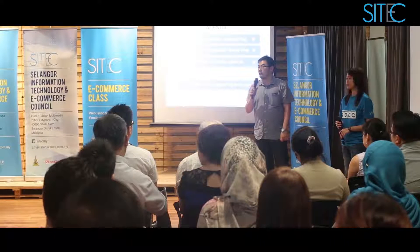Any other questions? If not, then we'll move to the second speaker. Thank you so much, Tommy.